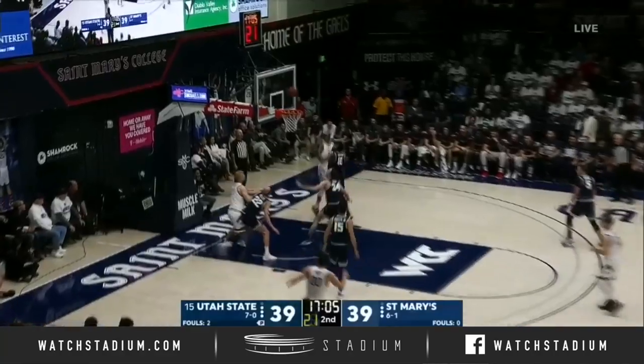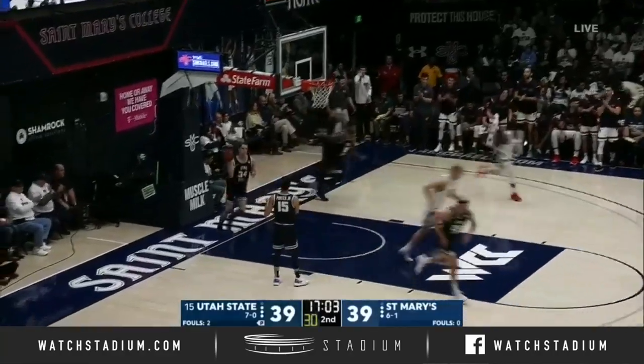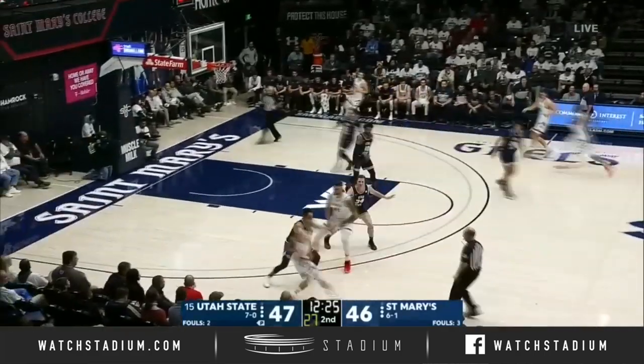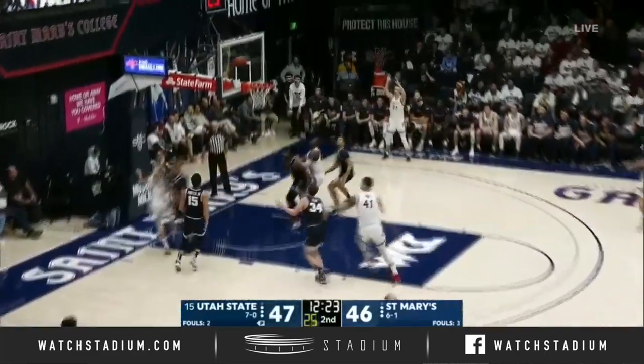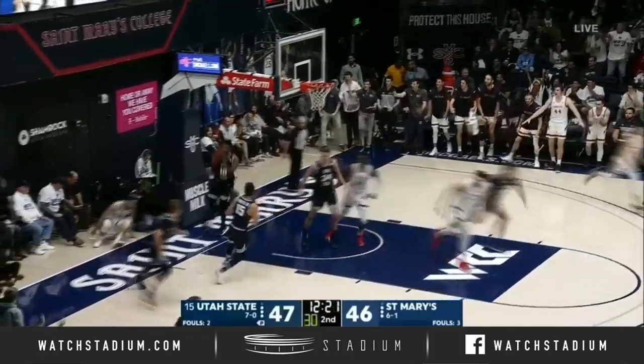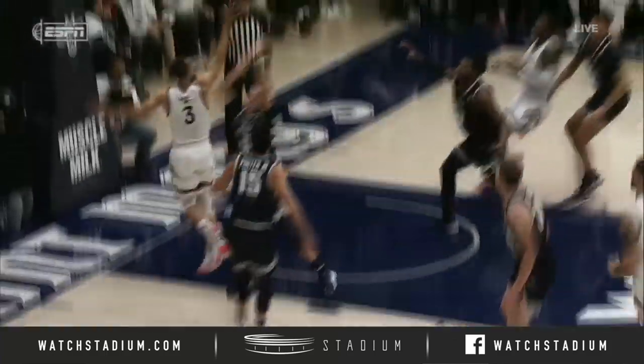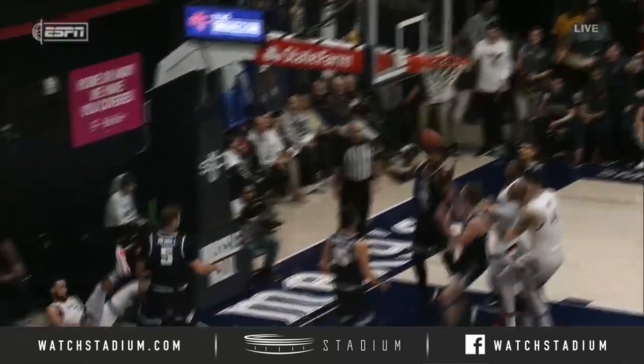Fitz into the double team and finds the shot — how about that? Fitz with a big board there, starting transition back the other way. Ford, great move — the floater for the lead! Look at this, Jordan Ford, great move, look at the spin. He finishes at the basket.